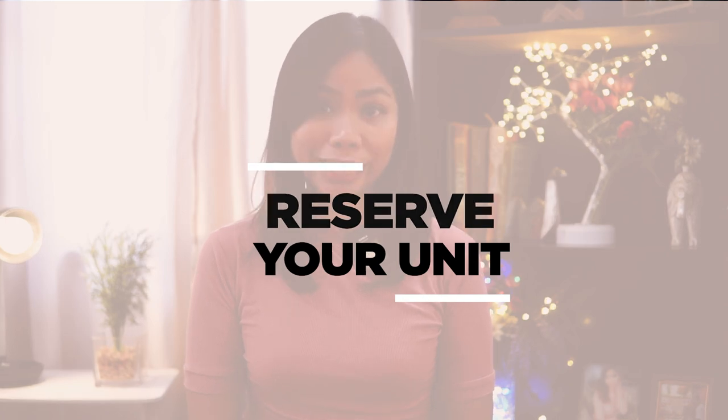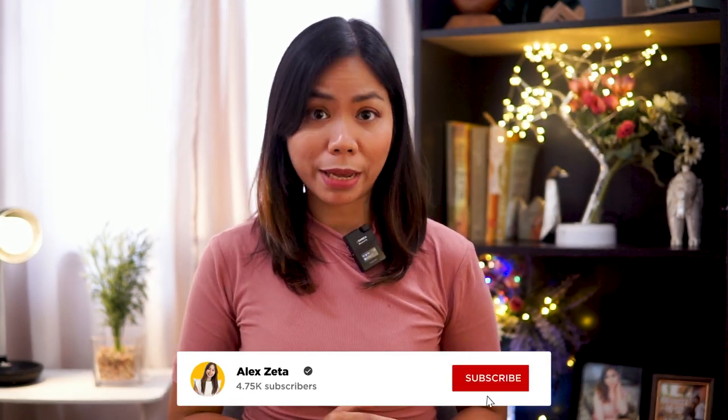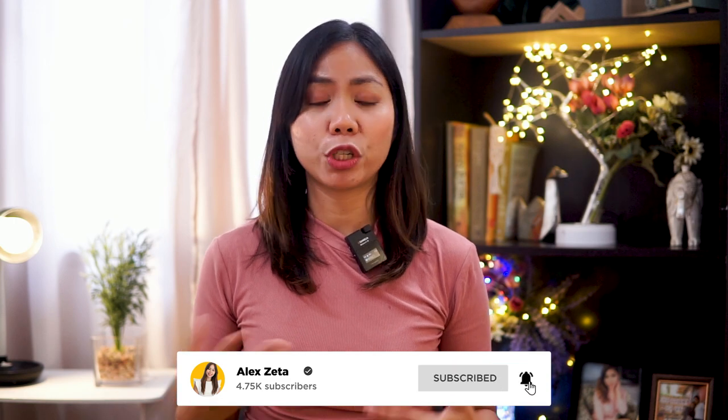This is something that a lot of my clients ask me, so I figured why not make a detailed video so everything that they need to know will be found in this one video. CLI now has a new reservation process, which I find very organized and efficient.